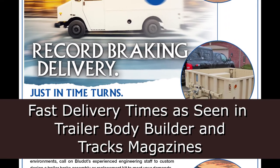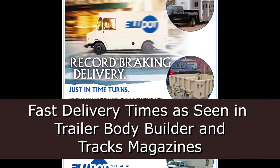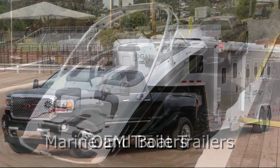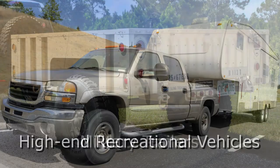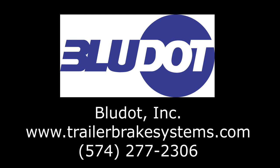Fast delivery empowers OEMs to easily integrate BlueDot brake kits, brake lines, and brake parts into their assembly line process. With delivery parameters designed for today's OEM lean manufacturing and JIT environments, call on BlueDot's 40 years of experience providing trailer brake assemblies and replacement kits to meet your demands.